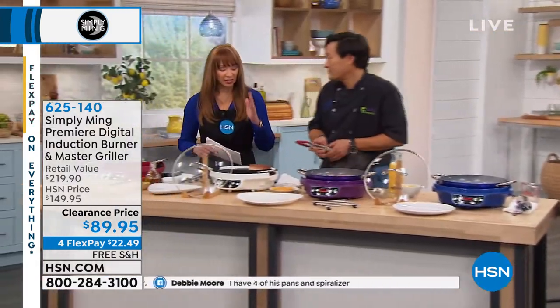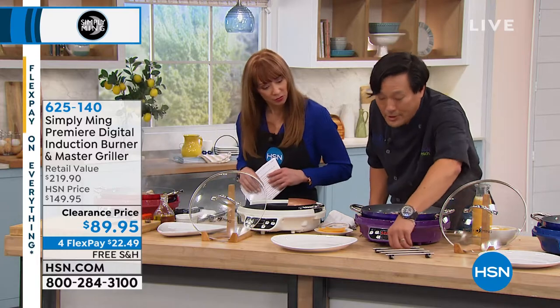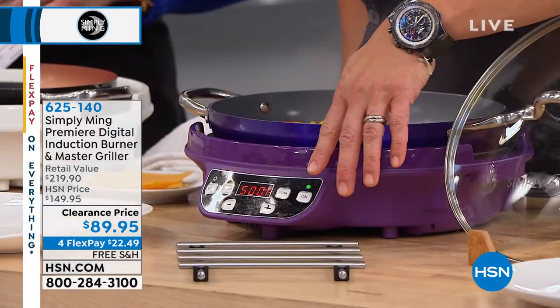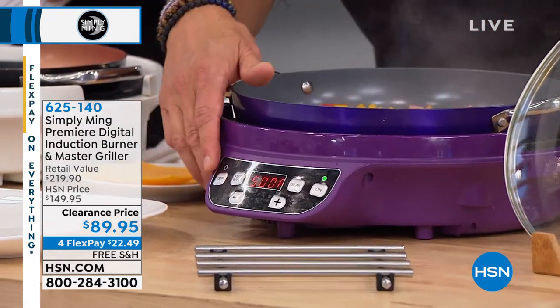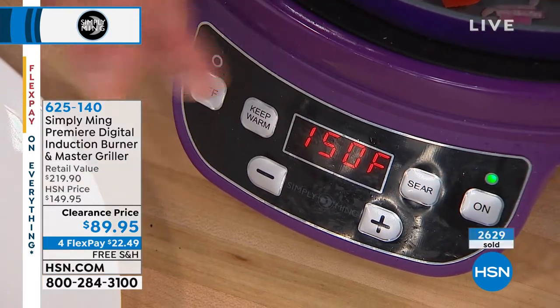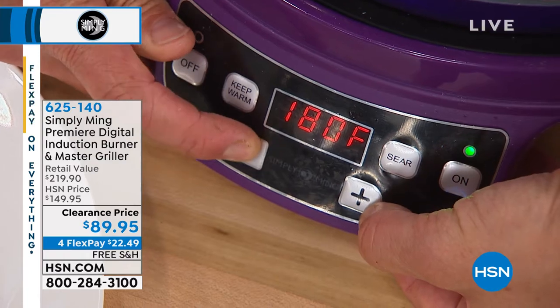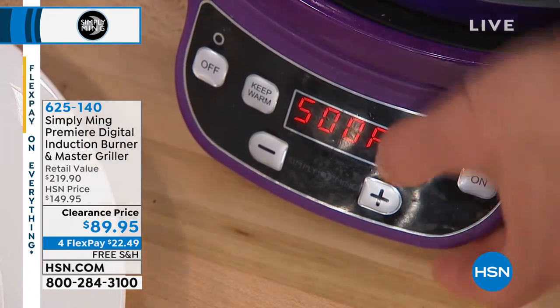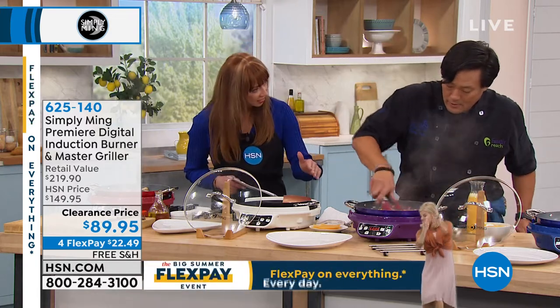Even with the range I have at home, it's not precise — it says high, medium, or low, and there are times when you need that precision. Here's the display — it's so self-explanatory. We have an on/off button. You can hit max, which goes all the way up to 500 degrees. Keep warm goes all the way down to 150 degrees, and then five-degree increments up or down. That's it — you do not need a brochure at all. All electrical appliances should be this simple.